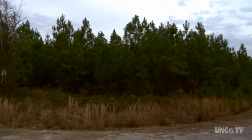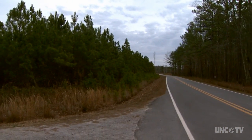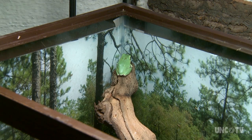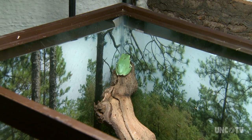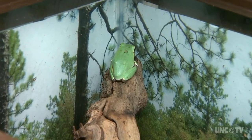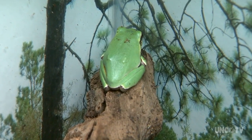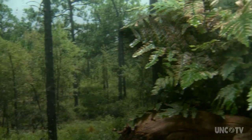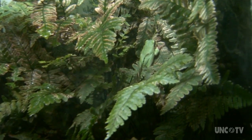Trouble is, the longleaf pine ecosystem is disappearing — it's being developed. This species has disappeared from a good portion of its range in North Carolina. It's difficult to protect a species when not much is known about it, so researchers at the North Carolina Zoo are tracking the pine barren tree frog to learn more about its habitat, its range, and what it needs to survive.